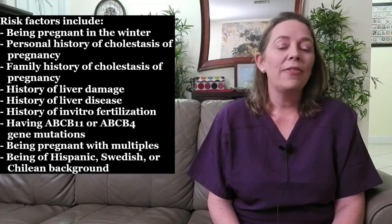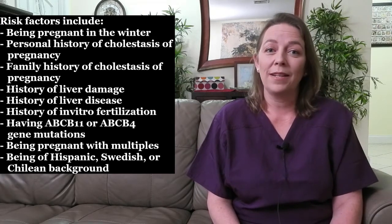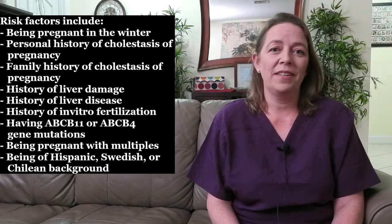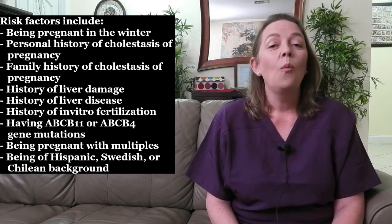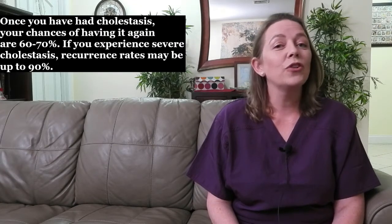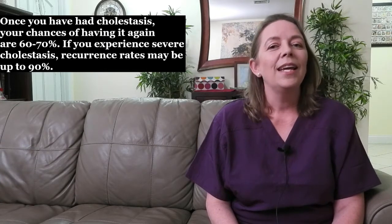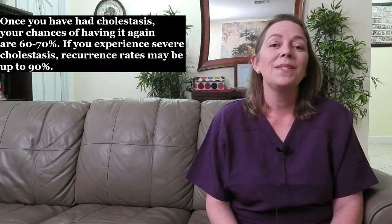Out of every 1,000 pregnancies, one to two will develop cholestasis of pregnancy. However, up to five out of every 100 pregnancies for Hispanic women will develop cholestasis. Once you've had cholestasis, your chances of having it again are 60 to 70%. If you experience severe cholestasis, recurrence rates may be up to 90%.